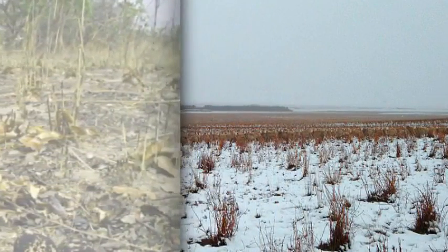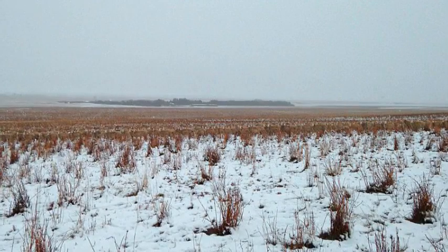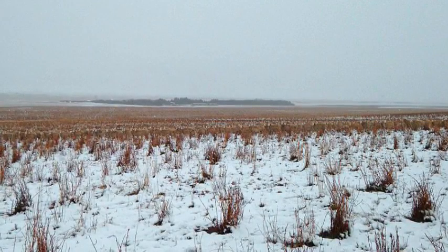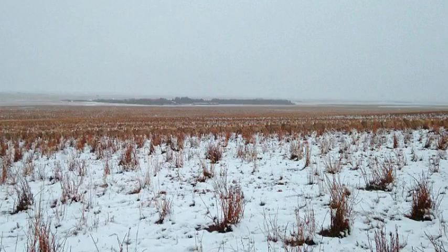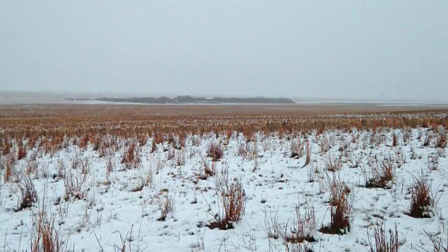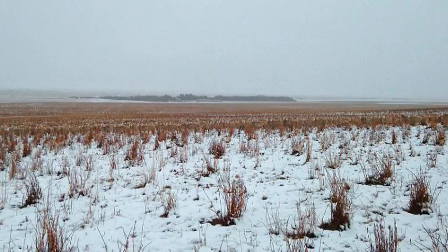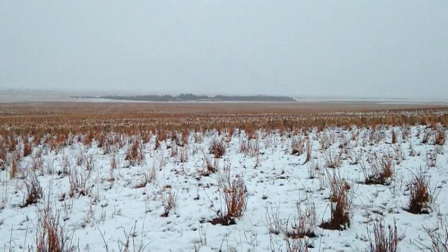"This is partly because very well camouflaged animals are, of course, difficult to find in the wild, and also because they tend to keep moving around, meaning the match between their own appearance and their background is constantly changing. In addition, we had to determine which predators were eating the nest so that we could take into account their different visual systems."